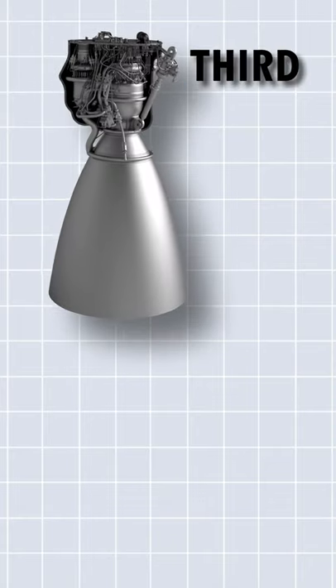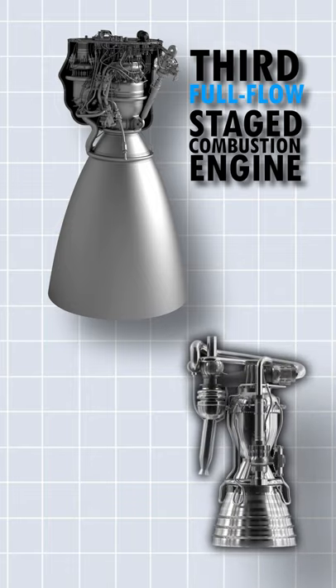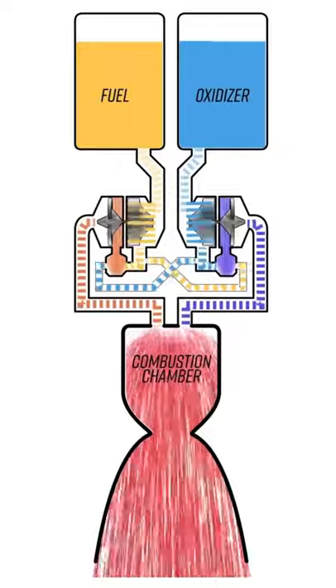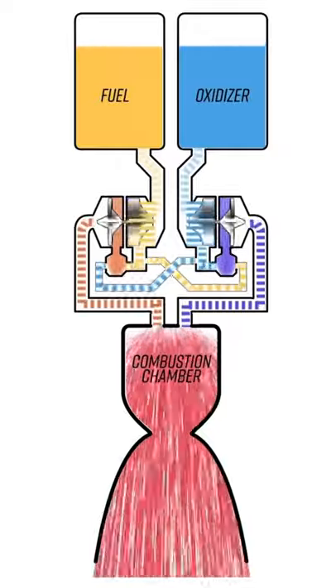Furthermore, the Raptor is only the third full-flow staged combustion engine, while the Merlin is a rather common open-cycle system rocket. The full-flow system is much more efficient, since it can steer fire from the pre-burner back into the combustion chamber to completely burn it all.